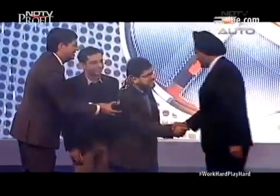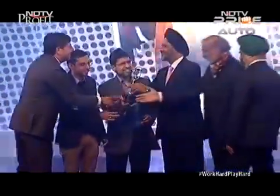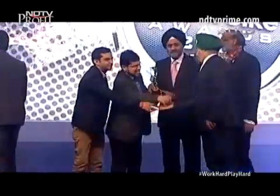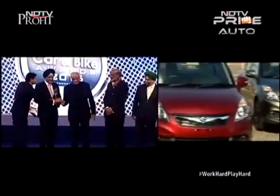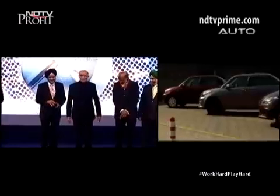India's largest car maker bagged the prestigious Green Award at the 2015 NDTV Car and Bike Awards in January this year. The award was given to recognize Maruti's efforts in increasing the fuel efficiency of its range of cars without increasing emissions or prices.